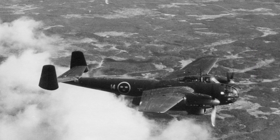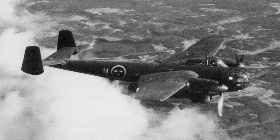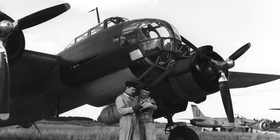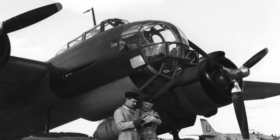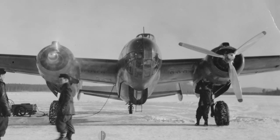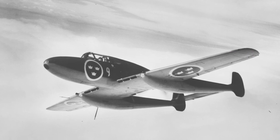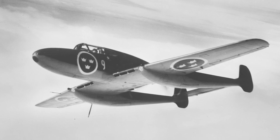The SAAB 18 entered service in the Swedish Air Force in 1944. It was developed to replace the Junkers Ju-86 as a bomber. The SAAB 18 became the standard medium bomber and also served as a reconnaissance aircraft and a heavy ground attack aircraft. It was also used for trials with early air-to-surface missiles. The SAAB 18 was retired in 1959.